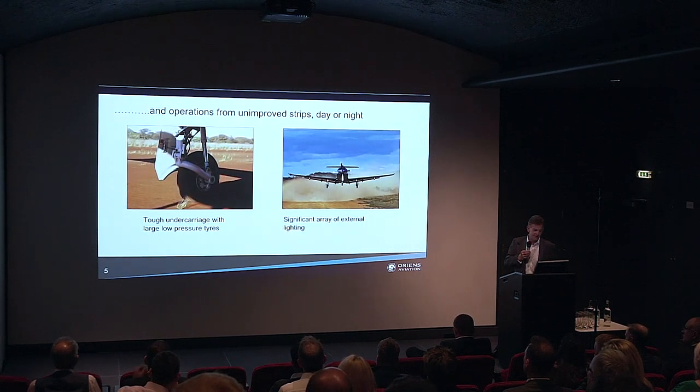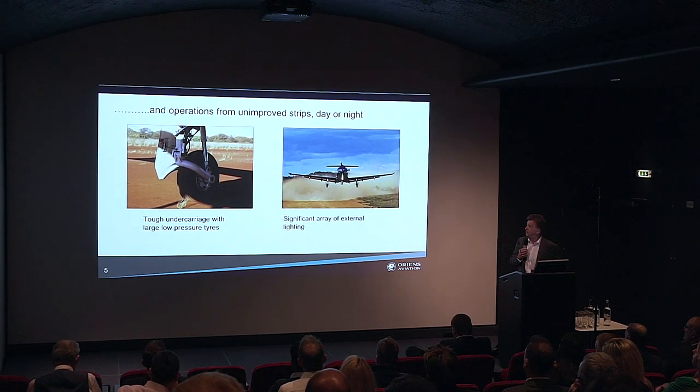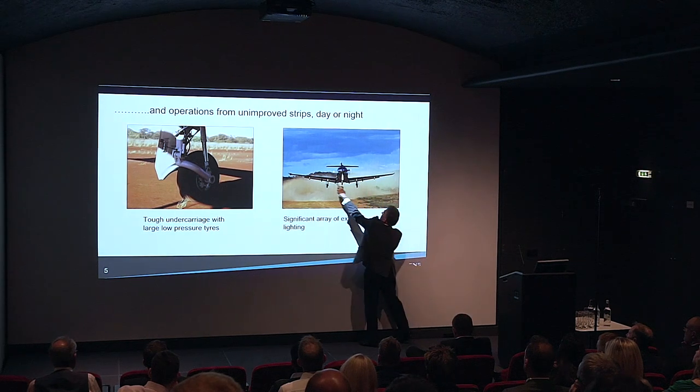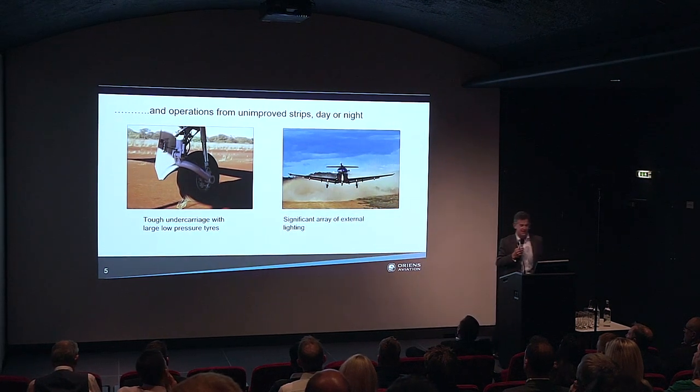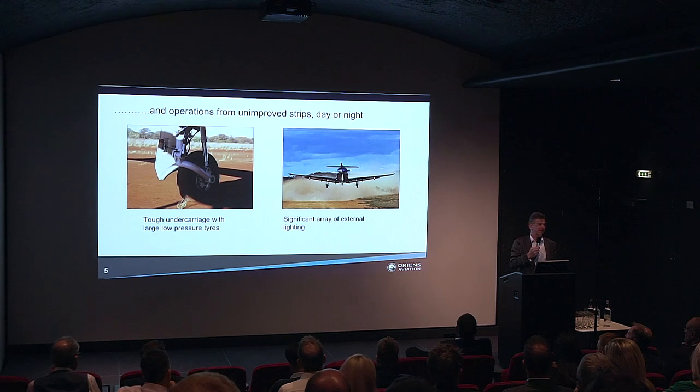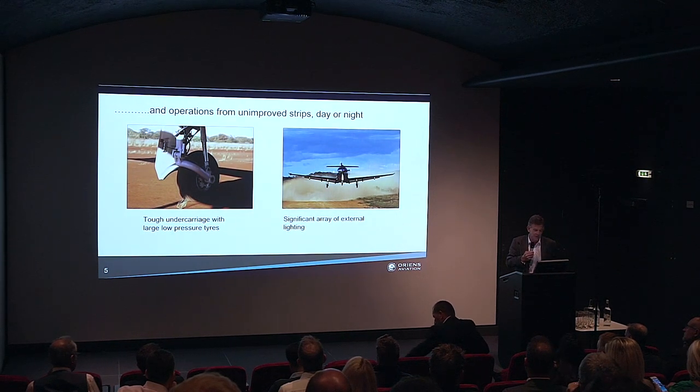Other important original design features: it has a very tough undercarriage capable of landing on short rough strips, and it's got low pressure tires. It's also got a significant array of external lighting — there are four very large lights under the wing and a taxi light on the nose wheel. If you see a PC-12 coming down the final approach at night, you'd think it's a Gulfstream or a Global, but it's actually a PC-12. That lighting was developed for landing on rough strips in the middle of nowhere at night when there was very poor runway lighting.